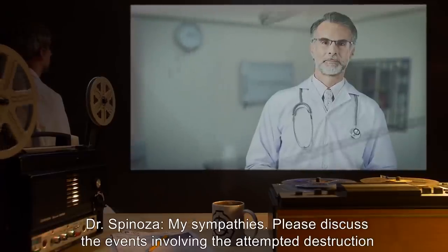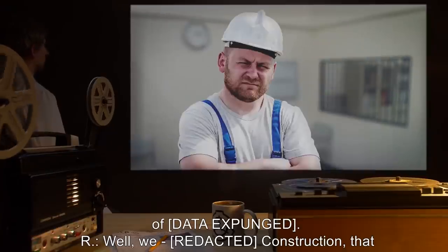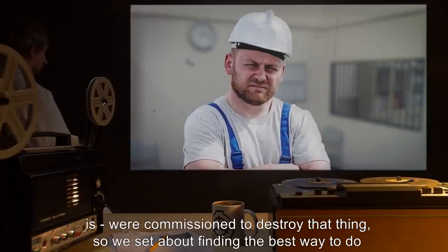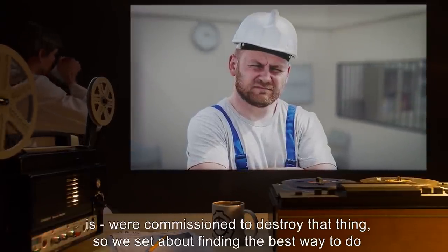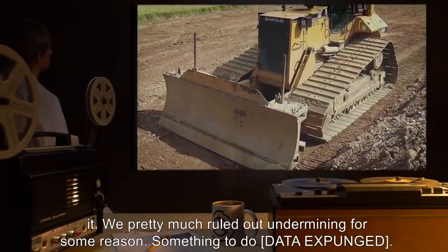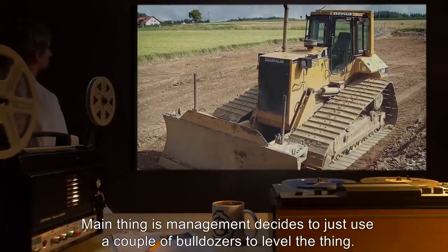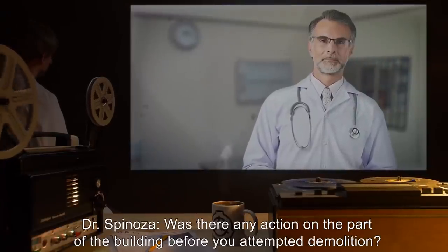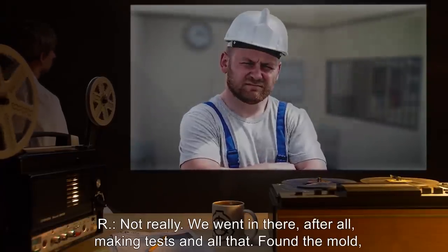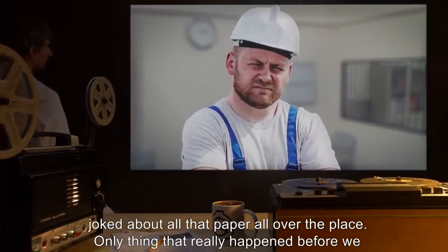Dr. Spinoza: My sympathies. Please discuss the events involving the attempted destruction of [data expunged]. ER: Well, we — construction, that is — were commissioned to destroy that thing, so we set about finding the best way to do it. We pretty much ruled out undermining for some reason, something to do [data expunged]. Main thing is, management decides to just use a couple of bulldozers to level the thing. Dr. Spinoza: Was there any action on the part of the building before you attempted demolition? ER: Not really. We went in there after all, making tests and found the mold, joked about all that paper all over the place.